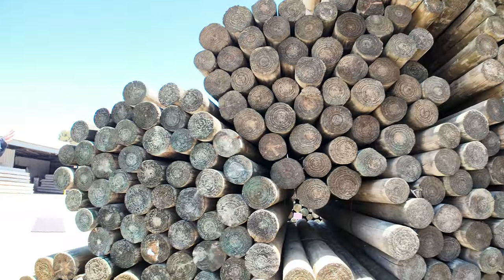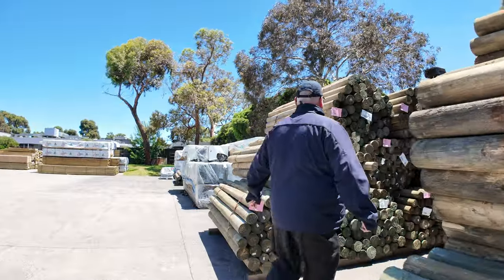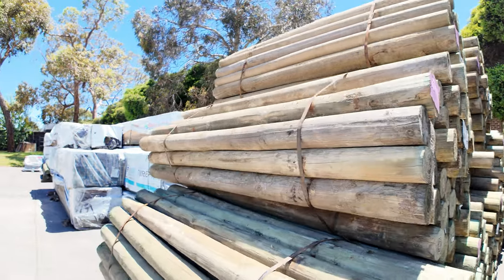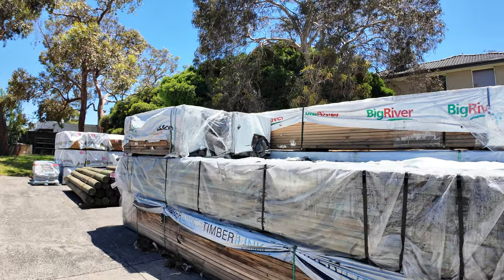Here's another couple of bays of the 2.1s in the 100–125 mil — nice looking poles as you can see. Over here I've got a whole bay of clearance stock.